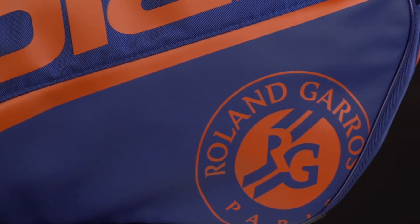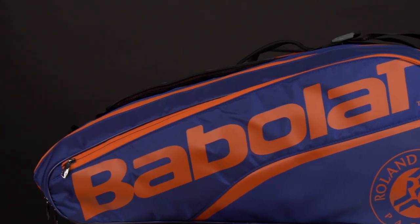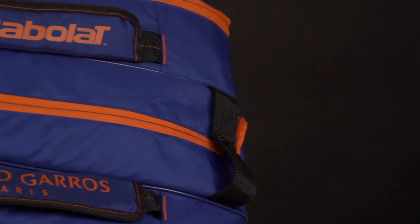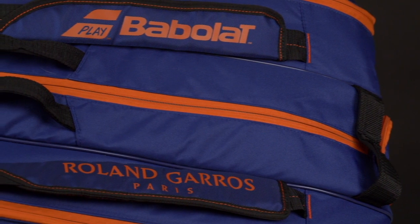All the key features that you know and love remain the same for both bags. The 12 pack has the Roland Garros emblem on both sides along with the Babolat trademark in burnt orange, while the rest of the bag is in dark blue. On the padded straps you will also find Roland Garros and Babolat wording in orange.